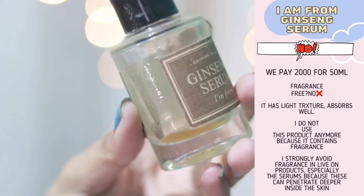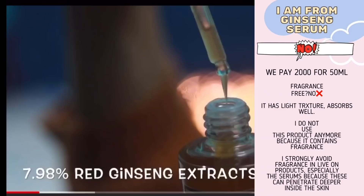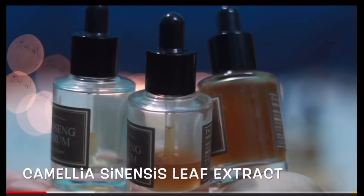Up next I had this ginseng serum. I used this product a lot — I think I used almost 10 bottles of it. Then I stopped because it has fragrance. I don't like fragrance in my actives anymore, and honestly my skin doesn't miss this serum.